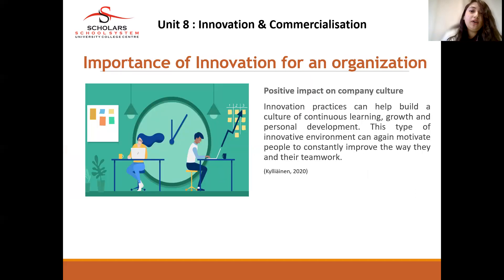Positive impact on company culture: innovation practices can help build a culture of continuous learning, growth, and personal development. When you keep innovating products from your company, you cultivate a culture of innovation. This type of innovative environment can motivate people to constantly improve their ways of working and their teamwork.